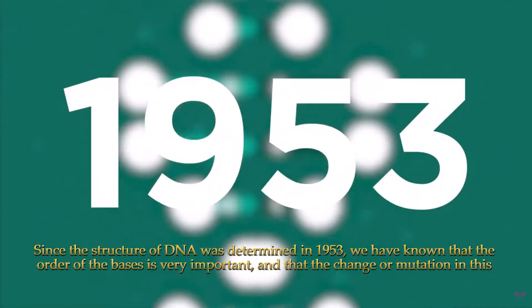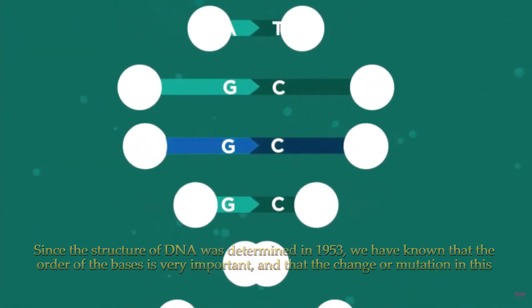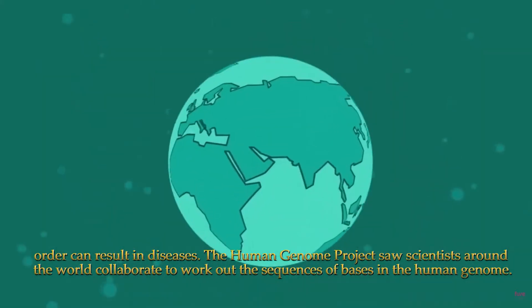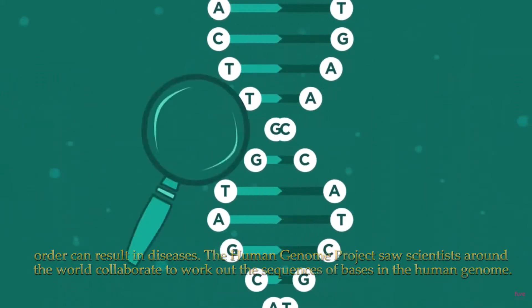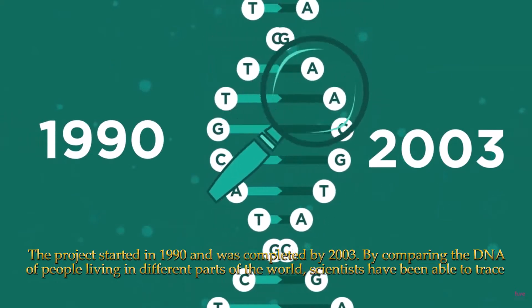Since the structure of DNA was determined in 1953, we have known that the order of the bases is very important, and that a change or mutation in this order can result in diseases. The Human Genome Project saw scientists around the world collaborate to work out the sequences of bases in the human genome. The project started in 1990 and was completed by 2003.